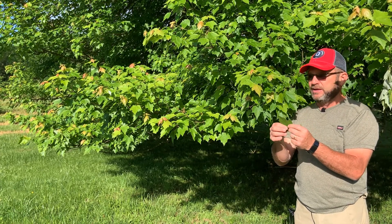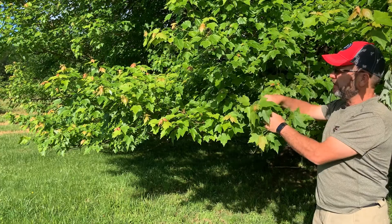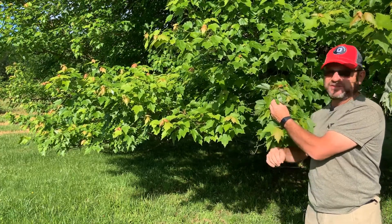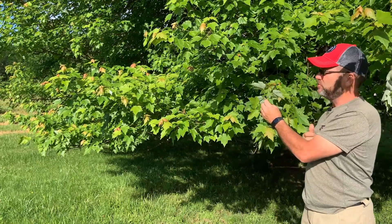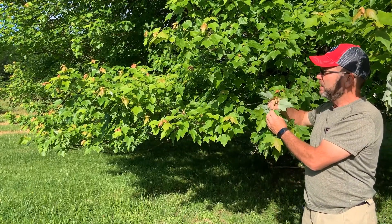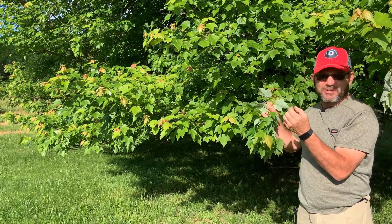The petiole, or the leaf stalk, will turn red a bit later in the year typically. Like all maples, the leaves are arranged in an opposite fashion, so you'll have one leaf on each side of the twig — branching will be opposite.